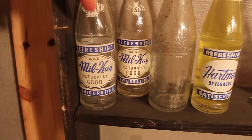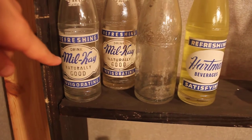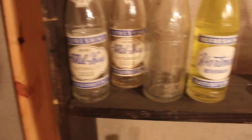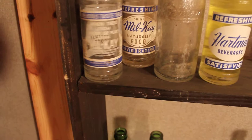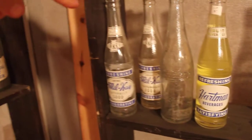This is kind of neat — it's a Mil-K, which is one of my favorites. These are Hartman Beverage. One of these has the abbreviations 'Knox 10' and 'Hartman Beverage Co.,' and the other one has that all spelled out, so that's kind of cool.